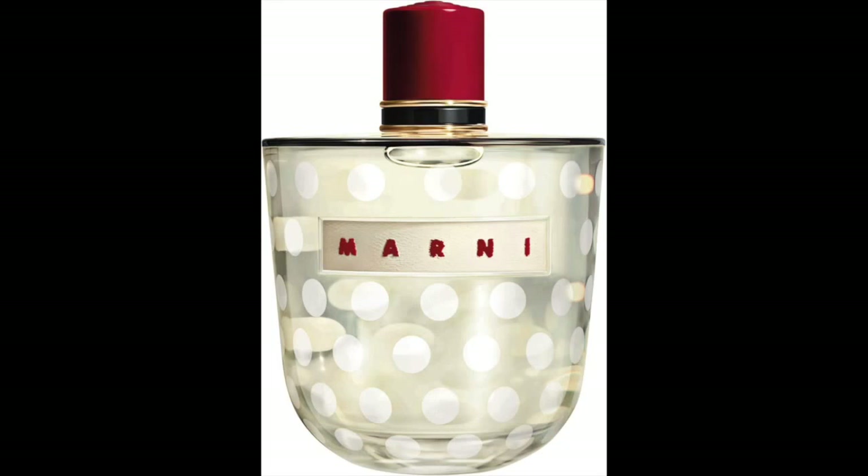This one is a good one — it's fairly easy to find, pretty reasonable, and it's unique, interesting, and different. It was my scent of last summer; I wore it pretty much all summer and really enjoyed it. This fragrance is Marni, from the Italian fashion house of Marni. Look at the beautiful bottle — isn't it fun, modern, and whimsical?